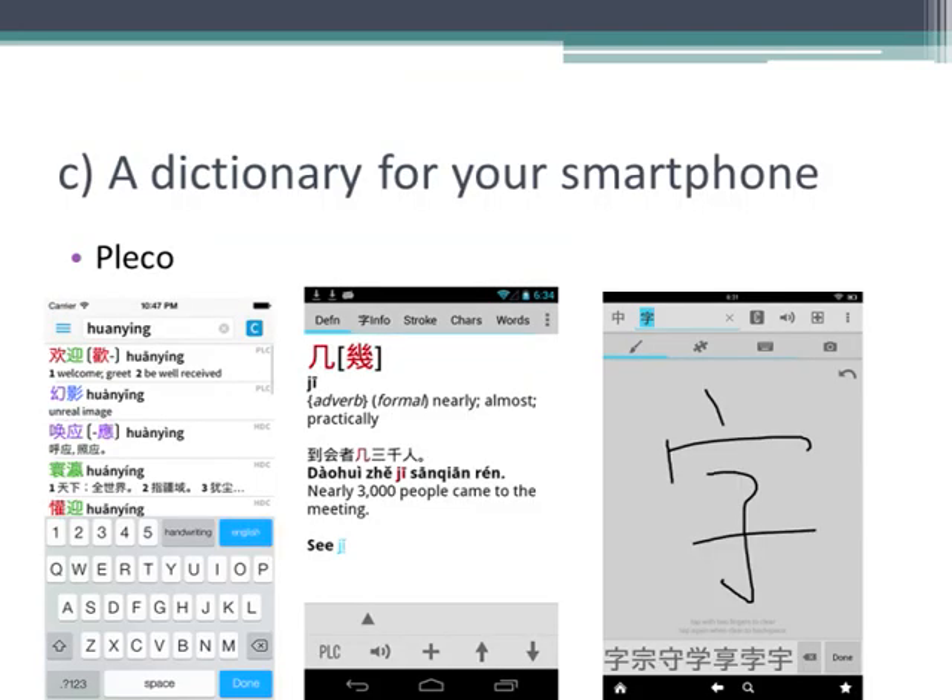I also recommend getting the dictionary for your smartphone, Pleco — go to the App Store on your phone and you can find it. It's available for Android smartphones, iPhone and iPad. You can look up words anywhere you are, and you can just write a Chinese character onto the screen of your phone. Even if you don't write it properly, the software will recognize it and tell you the pronunciation and the meaning. Very useful — these are amazing tools that I use still eight years later, almost every day.